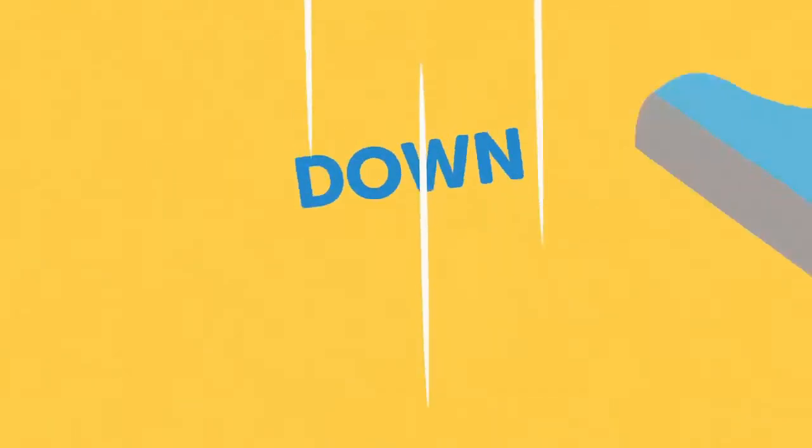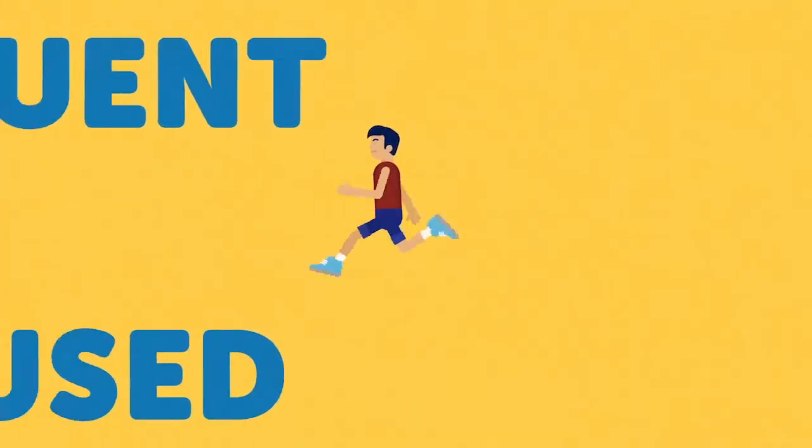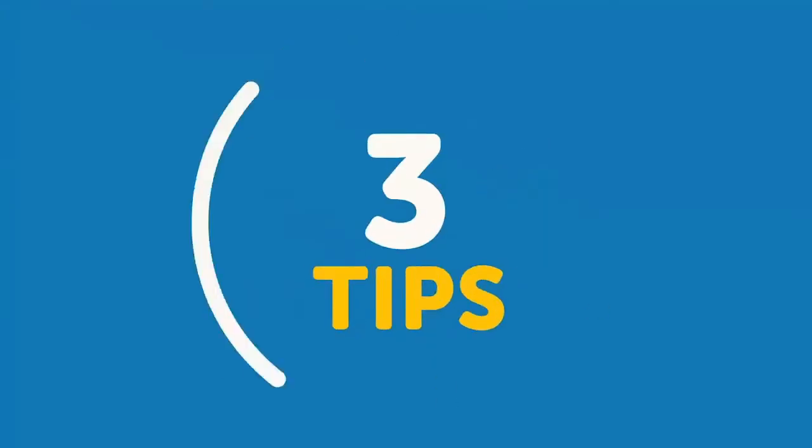Now that you've got the basics down, let's work on getting your speed up. The only way you can make this happen is with frequent, focused practice. We can't stress this enough. Here are three tips you should follow as you practice.